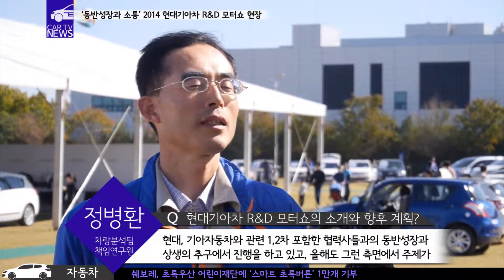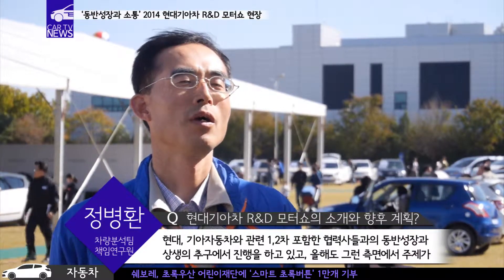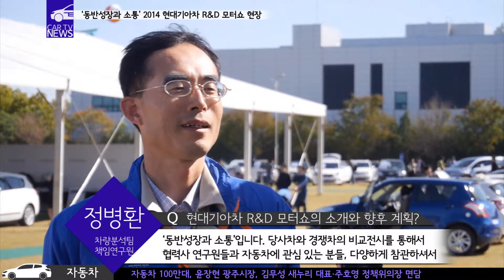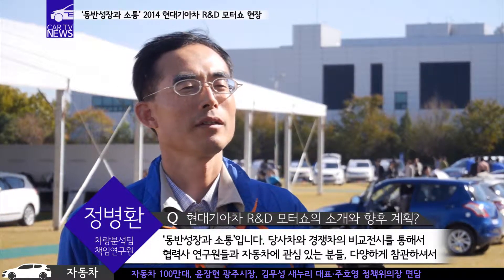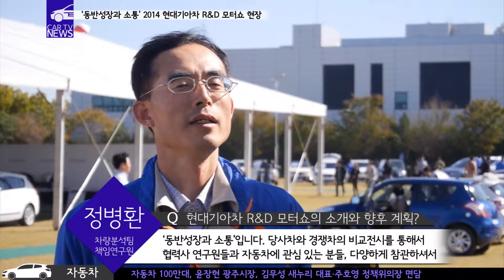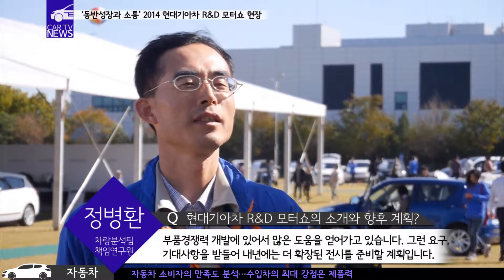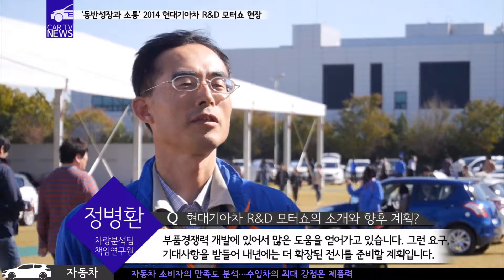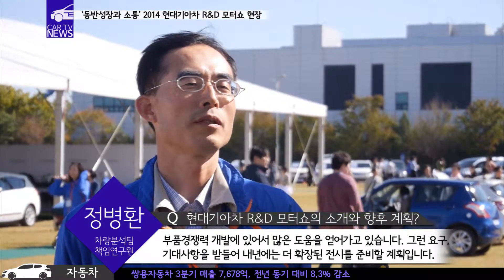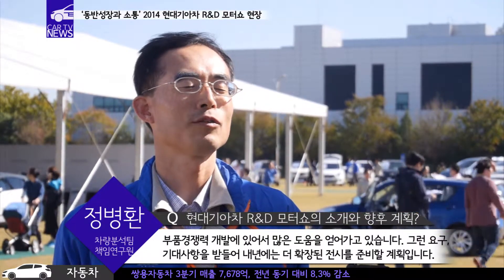현대기아 자동차와 관련 1, 2차 포함한 협력사들과의 동반성장과 상생의 추구에서 진행을 하고 있고 올해도 그 측면에서 주제가 동반성장과 소통입니다. 장사차와 경쟁차를 비교 전시를 통해서 협력사 연구원들이라든지 자동차에 관심 있는 분들이 참관하셔서 부품 경쟁력 개발에 많은 도움을 얻어가고 있습니다. 내년에는 보다 더 확장되어 있고 다양한 요구사항들을 받아들여서 준비를 하도록 하겠습니다.